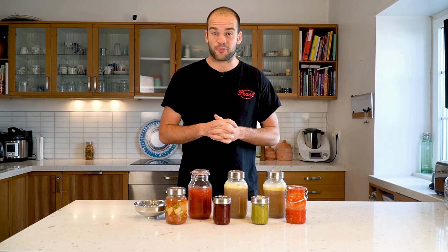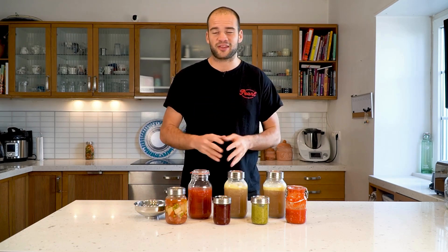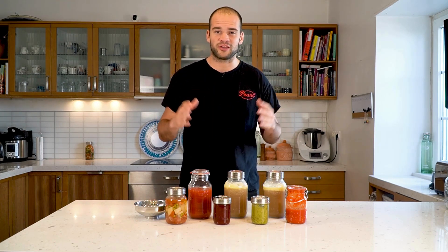These jars are perfect for every type of canning, meaning water bath, pressure canning or even hot fill.